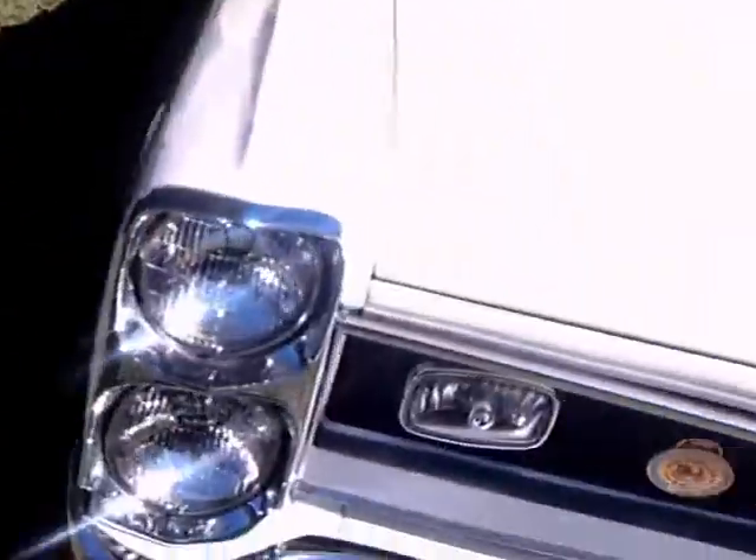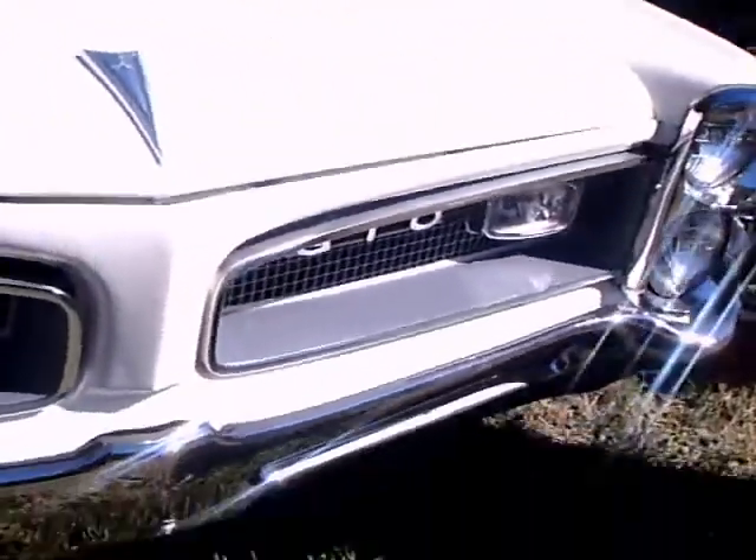There's the vertical headlamps. The '66 looks — I mean, the '67 looks very similar to the '66.